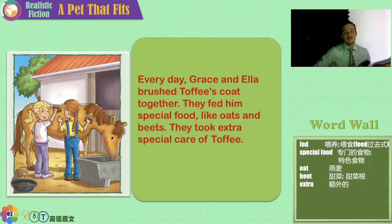The girls fed him special food, like oats and beets. They took extra special care of Toffee. Horses need special food, and horses eat a lot. Do you see the brushes the girls are using? These are special horse brushes — they're very strong. You can't use them on people.